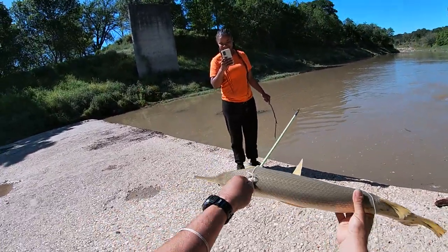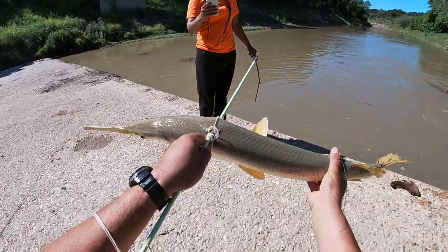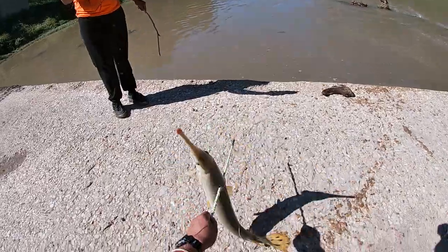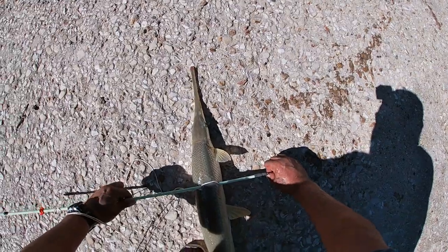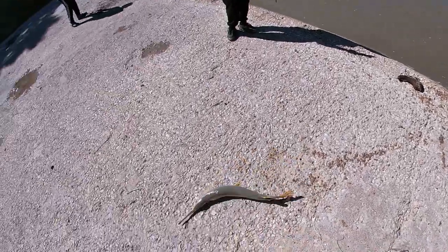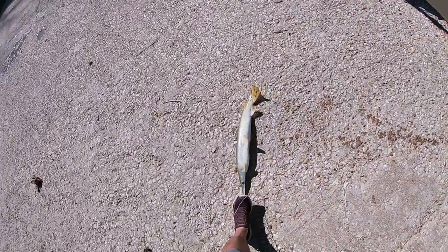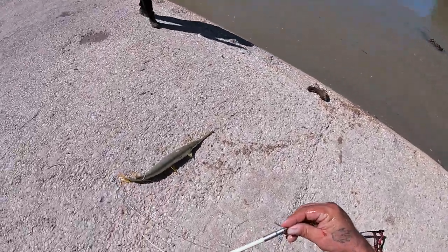Look at that! You guys go check out Oscar Outdoors on YouTube man — the black and yellow label, you'll see my ugly mug up on there. Y'all check it out — Oscar Outdoors on YouTube. There you go, you got yourself a little prehistoric fish right there.